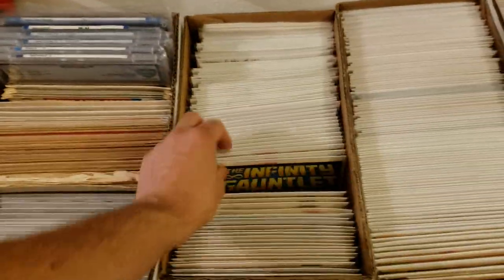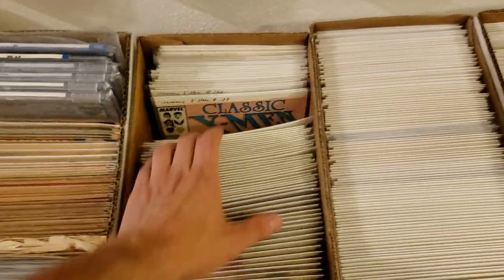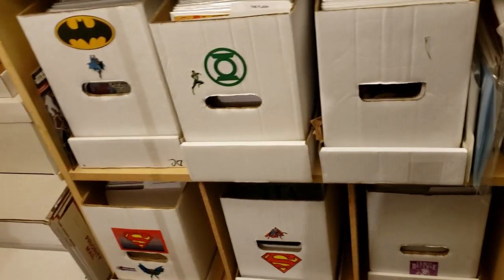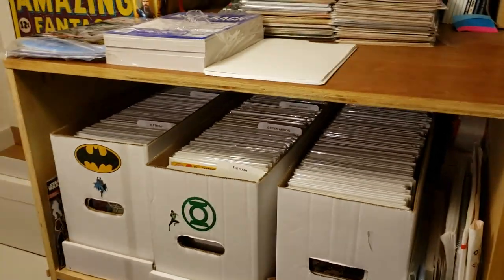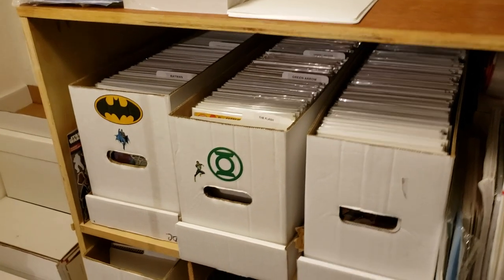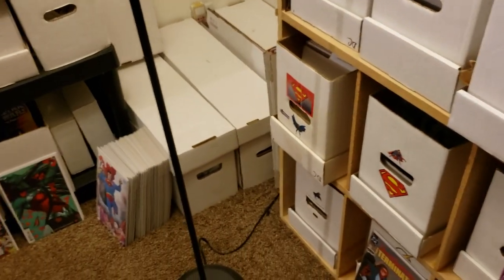She-Hulk number one, my two sets of Infinity Gauntlet both in near mint, and some random classic X-Men. That's a lot, guys. I know you saw mostly Marvel stuff in my collection — I would say probably over 50-60% of my collection is Marvel, maybe 10% is independent, and the rest is DC, so maybe 35-40% is DC. I want to start getting my silver and bronze age stuff out of the main long boxes and into separate short boxes.